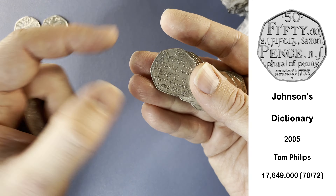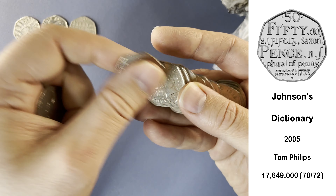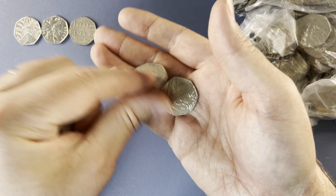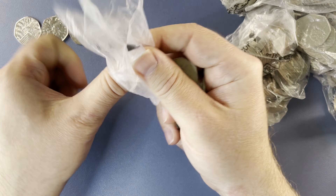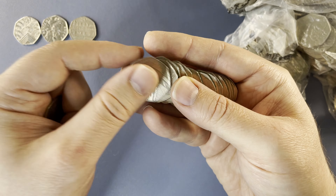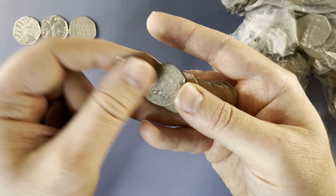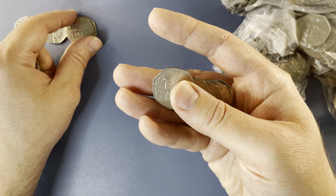Here we have Dictionary — a very common one. And another Dictionary, that's the second one of the day.